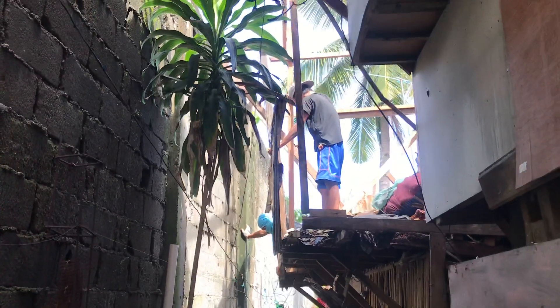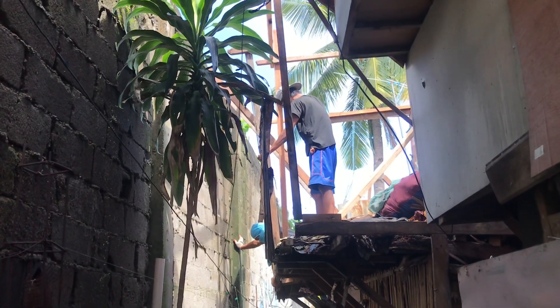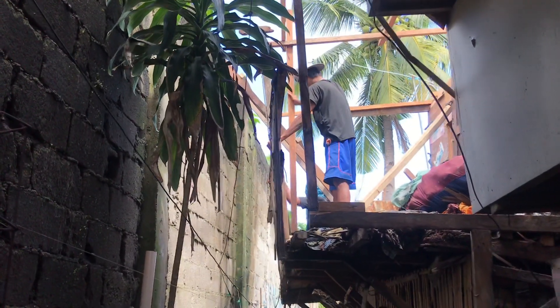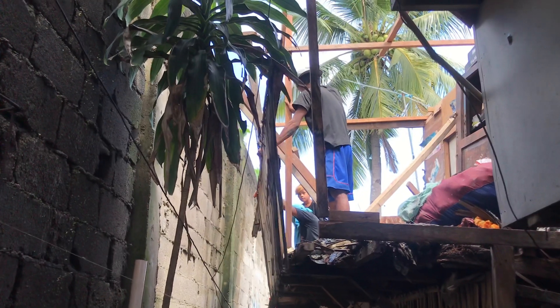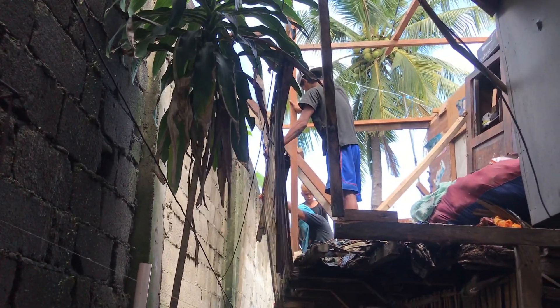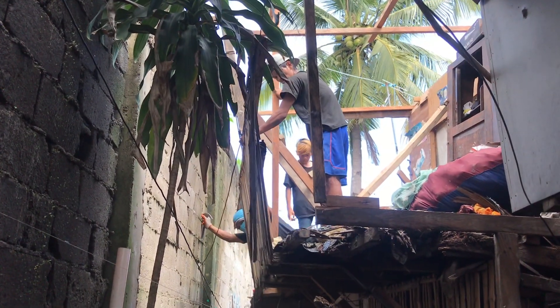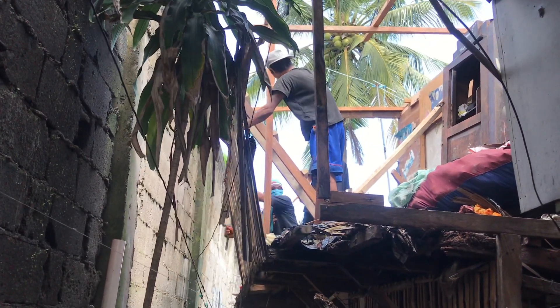As you can see, my lead man Archie, he's up. We're working on the roof today because it's been getting a lot of rain and it's been getting in the house. That's the number one objective for right now.